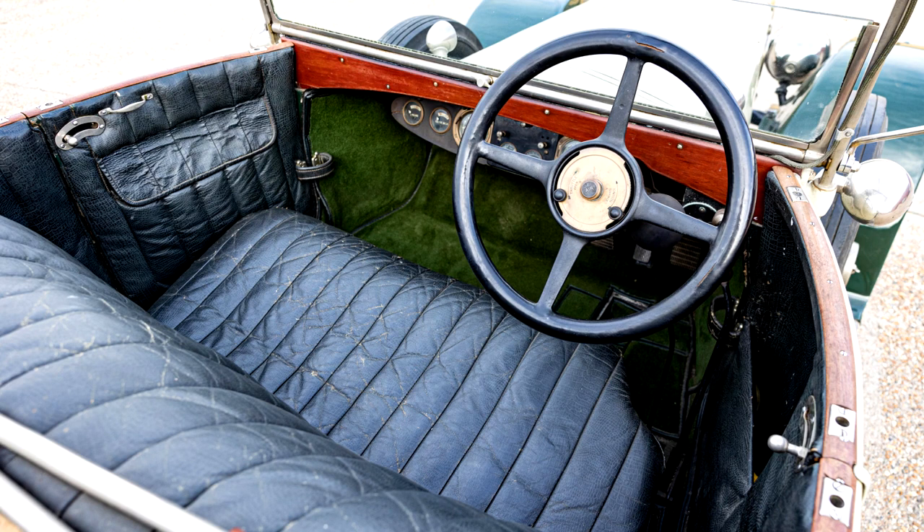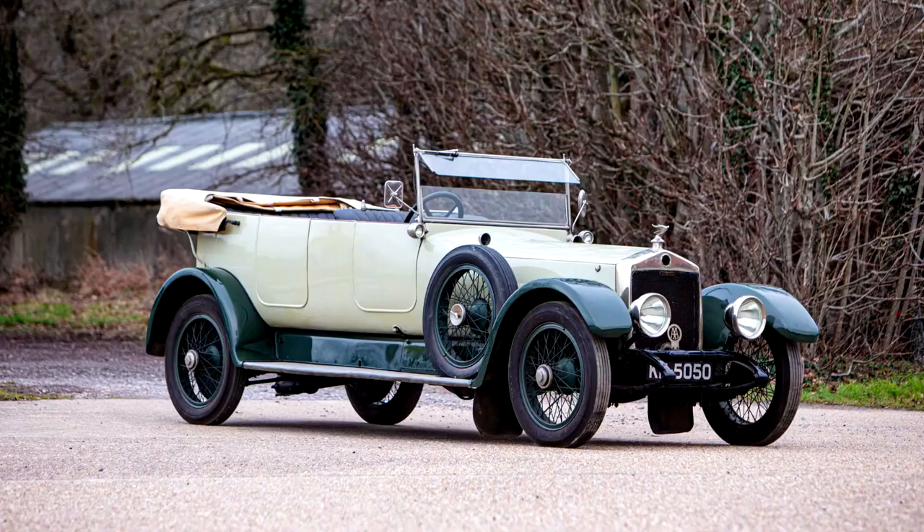The first production Lanchester was powered by a horizontally opposed twin-cylinder engine of 4.0 litres, which drove via a three-speed epicyclic gearbox and worm-drive axle. Larger twins were introduced, but by 1904 the general expectation was that engines of this size should have four cylinders, and it was while Frederick was designing such a car that his company went bust.